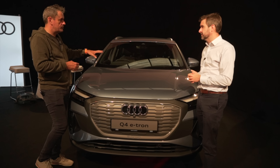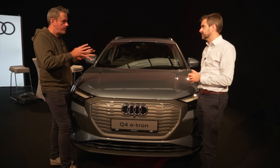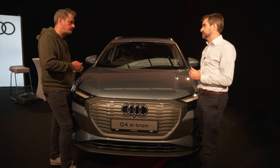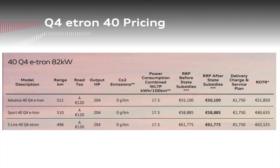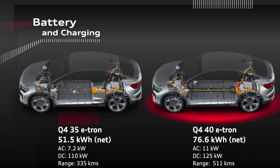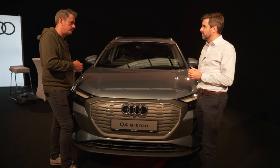And just the price of this one — there are different battery levels but the popular-priced one, the one you think will sell the most? The starting price is €41,300 on the road, including delivery, service plan, and after grants are applied. We believe the car we'll sell most will be around the €50,000 mark, depending on battery and trim line. We've got three equipment lines — Advanced, Sport, and S Line — and most people will take the Sport. Around €50,000 is the sweet spot.